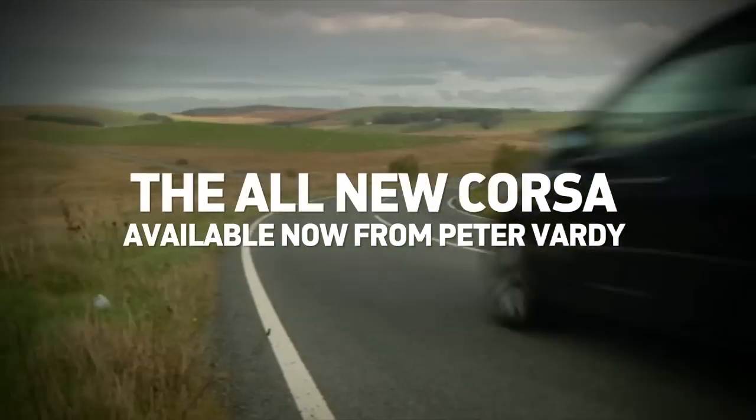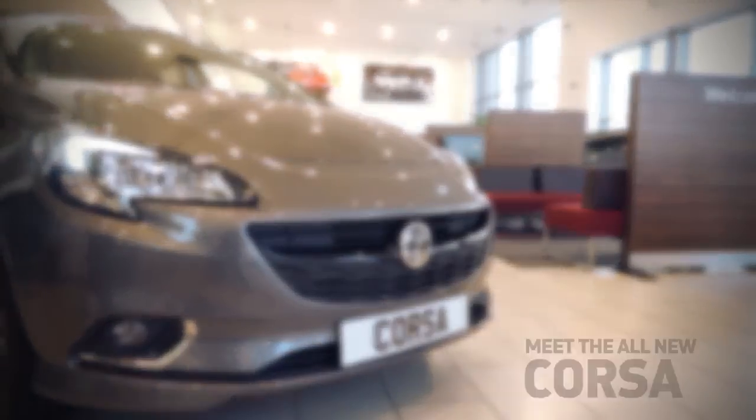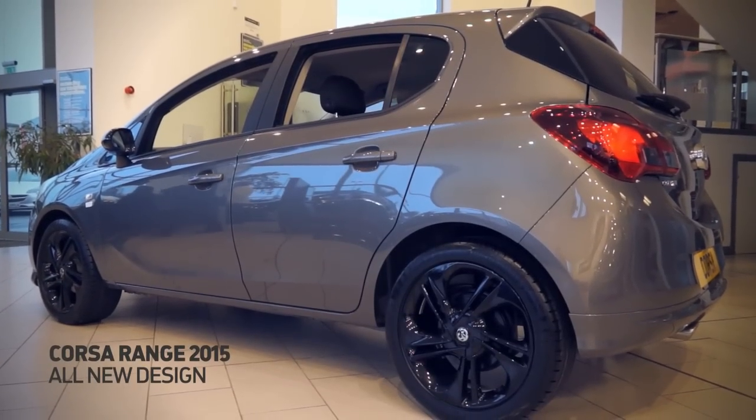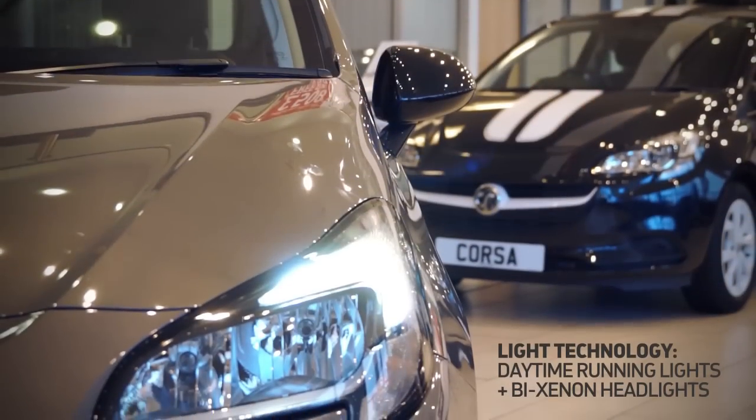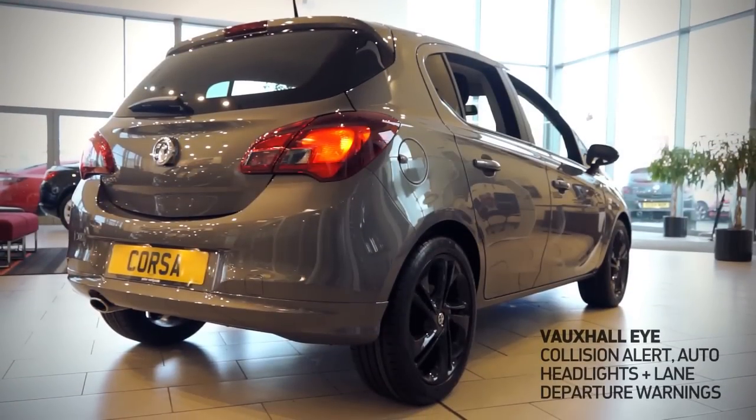The all-new Corsa, available now from Peter Vardy. Featuring an all-new design, the new Corsa comes packed with incredible innovations such as daytime running lights and Bi-Xenon headlights. There are new alloy wheel designs, plus one of the safest and most advanced assistance systems in its class.